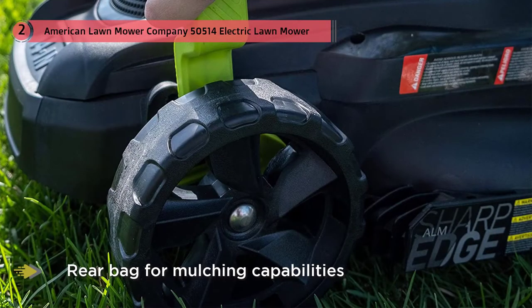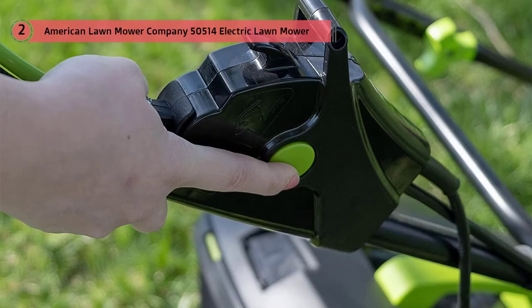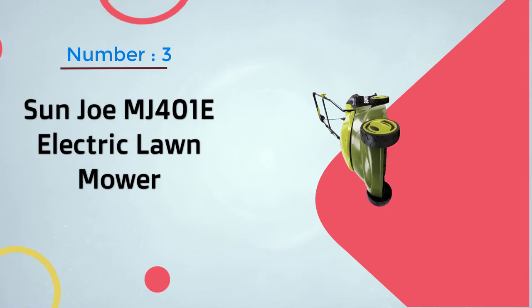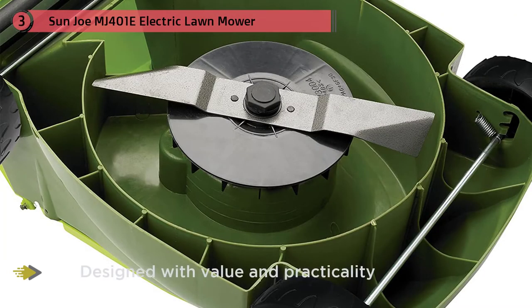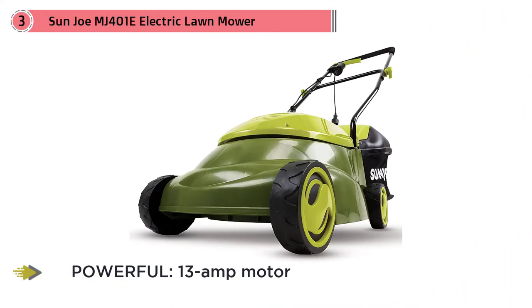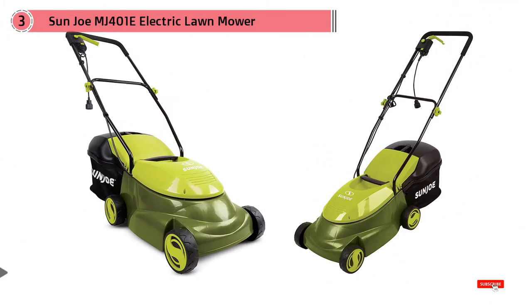Number three: Sun Joe MJ401E electric lawn mower. With most electric and gasoline-powered lawn mowers costing anywhere from $200 to upwards of $400, for the price it'll run you, you'll be hard pressed to find one that has better hardware under its hood than this one. This Sun Joe will give you a lot of use, and you can really tell that it was designed with value and practicality in mind. That said, it does have its limitations, and you should use it regularly on your grass to avoid having to ask it to tackle too big a job.